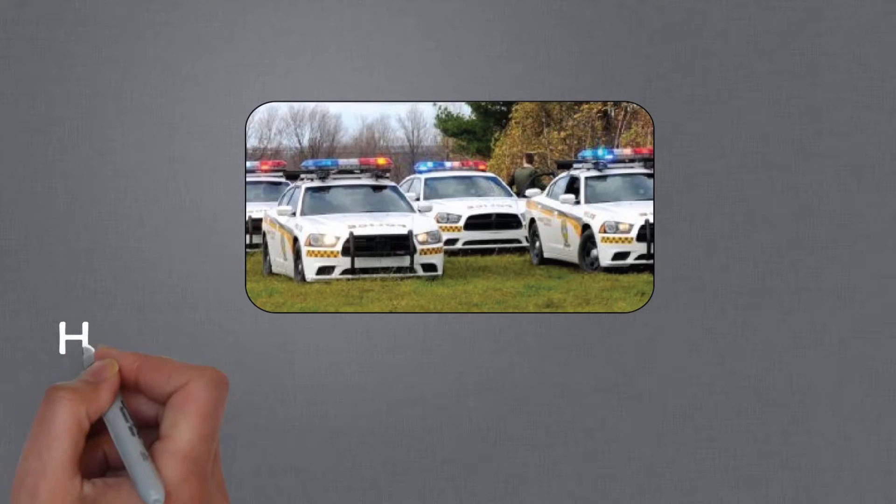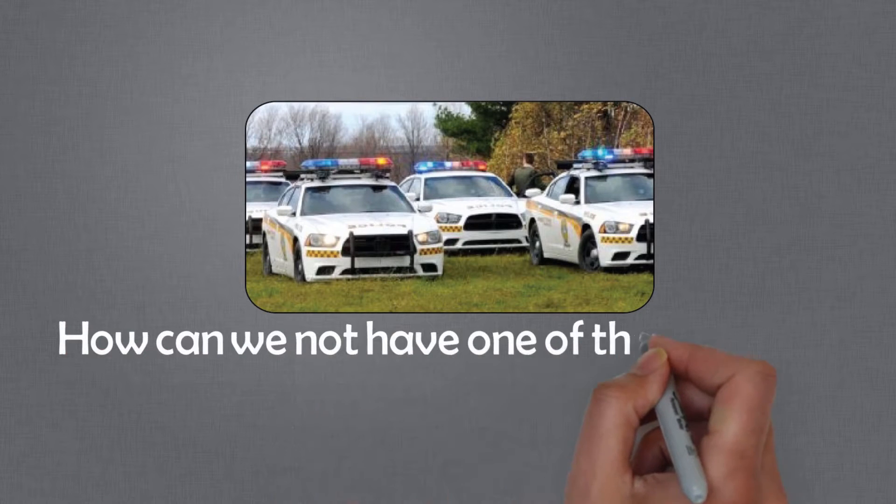The uses are endless, so ask yourself: how could we not have one of these in the back of every vehicle?